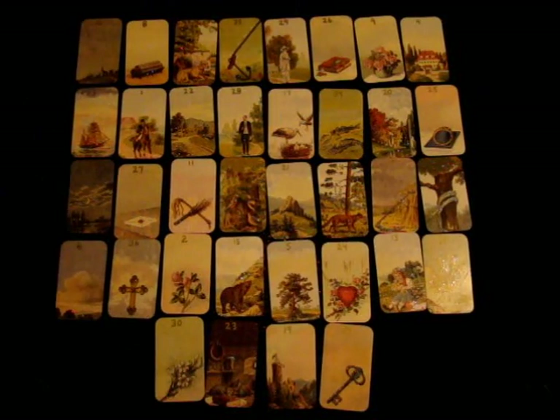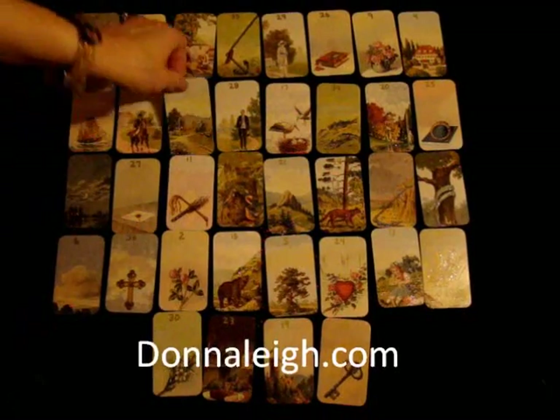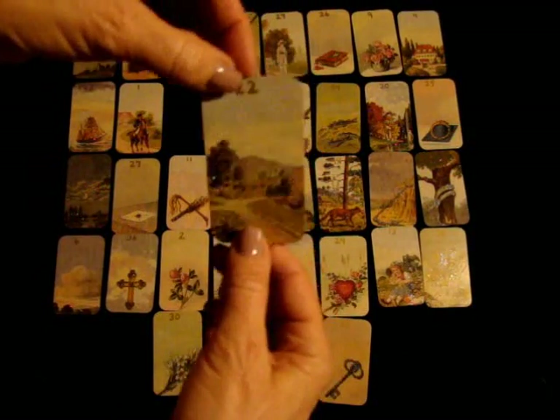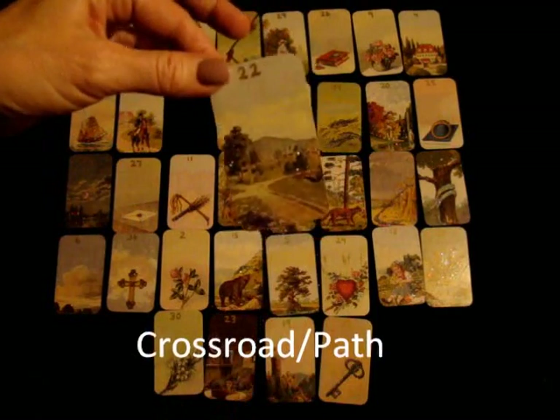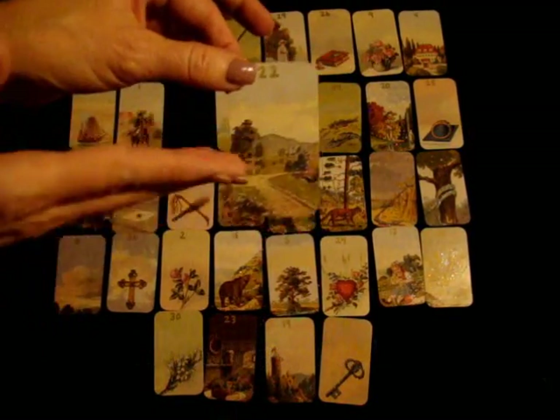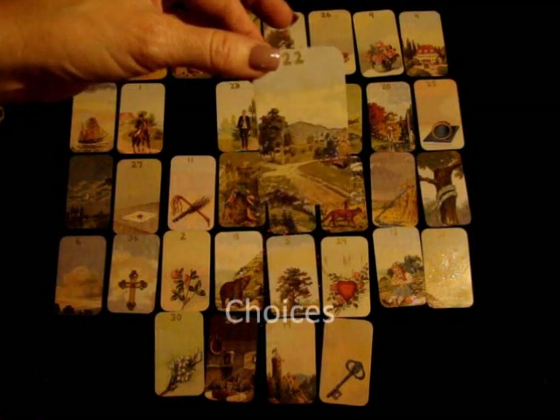Hi everyone, this is Donna Lay from DonnaLay.com. This is a quick video on one card — the crossroad card or path card. This is a card that typically means two things happening or splitting off and doing two things. It's our card of choices.